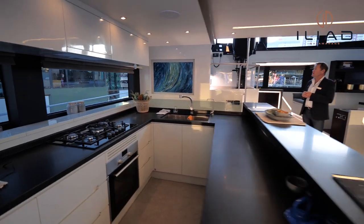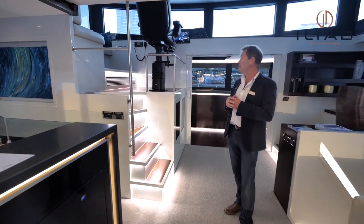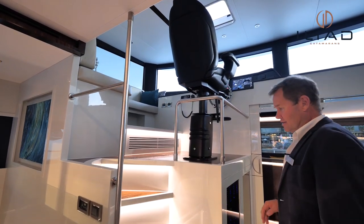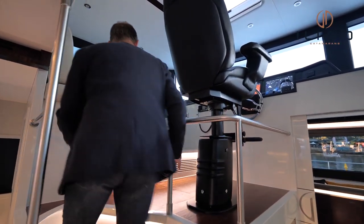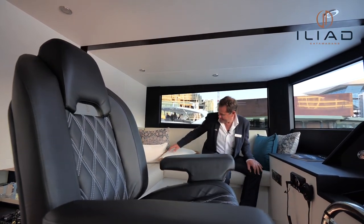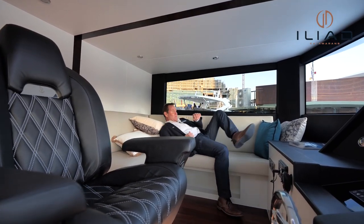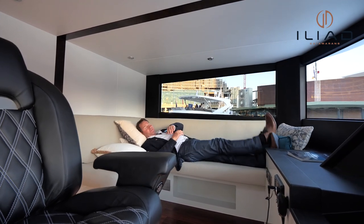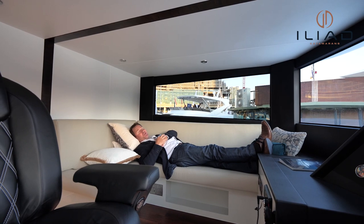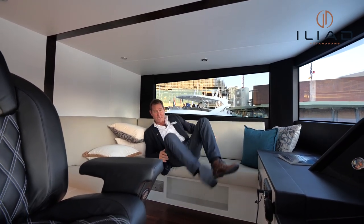The nice thing about this mezzanine helm station is you're in total view of the rest of the boat, in communication with your guests or your partner. There's a great day lounge on the side of the boat so that while somebody is at the helm, I've got a full-length bed where I can have a rest while my partner or the skipper is doing a passage — and if I need to be woken up for any reason, I'm right beside you.